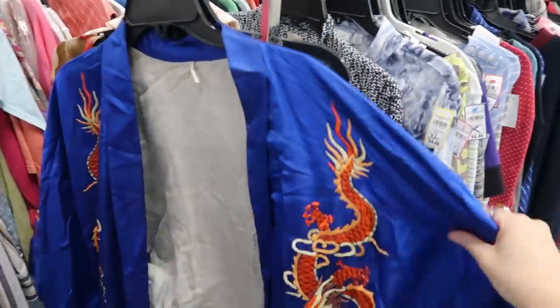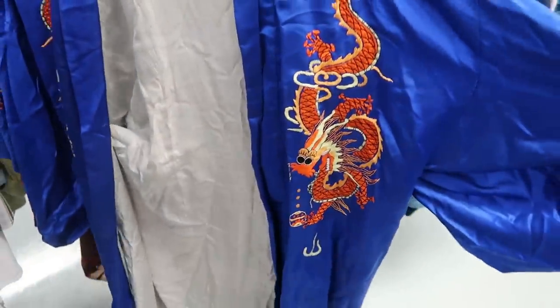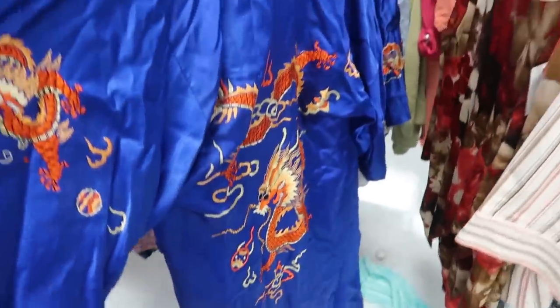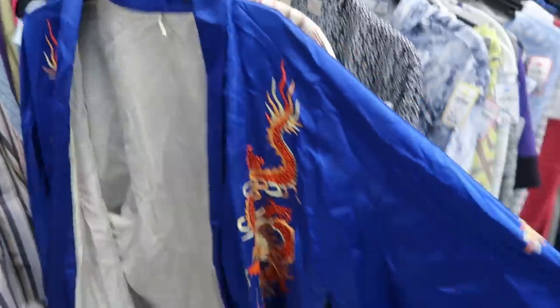Holy cow — I know this is not on theme but this is a vintage kimono and it is gorgeous. Look at the back of it. I don't think I would ever wear it but it is so cool.